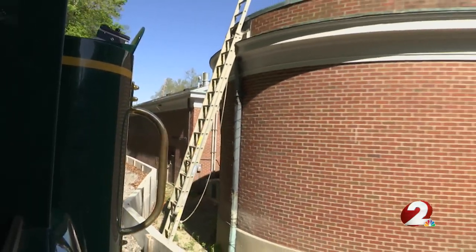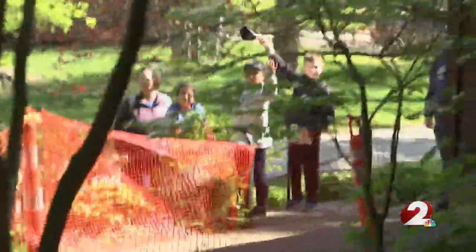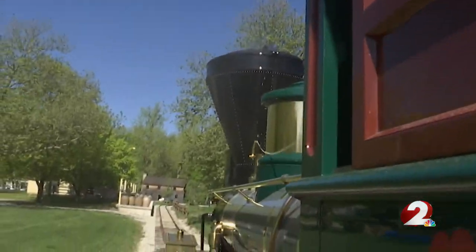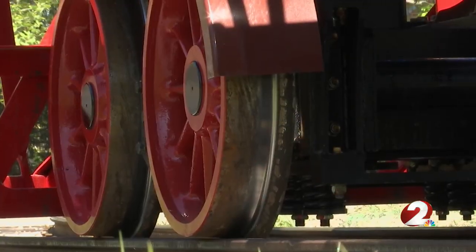With excavations for nearly three years and the coaches and locomotive under construction for about a year and a half, Colonel Deeds' vision — roughly 80 years later — is now coming to fruition. He had a model built, and we took that model and had it reproduced in full scale.